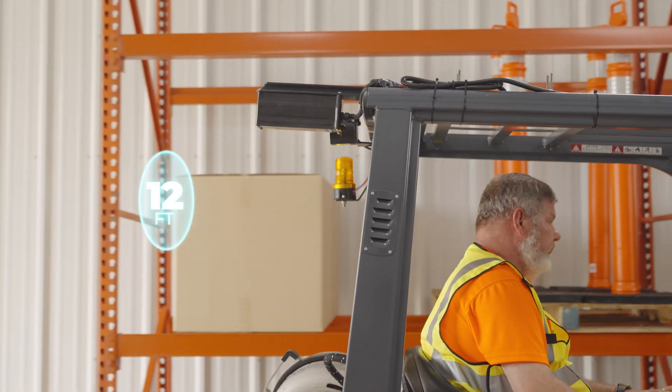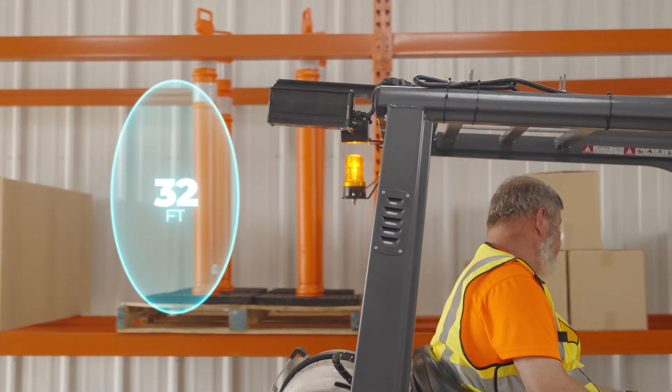We know each warehouse environment is unique — different sizes, layouts, truck paths. HitKnot's detection range is customer adjustable to meet your needs.